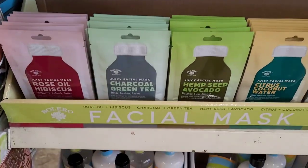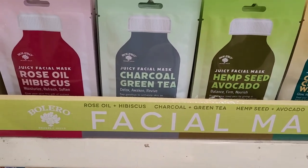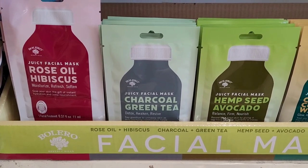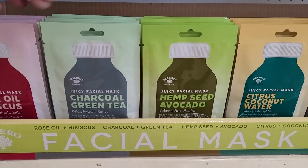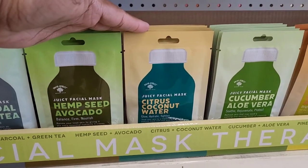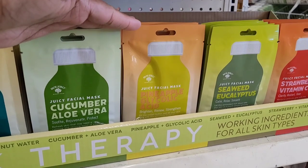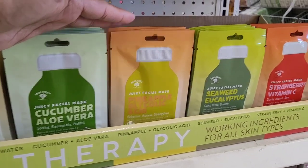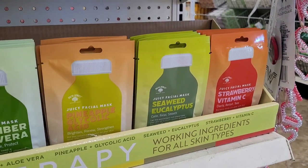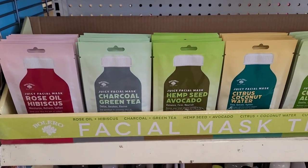Down here they have these facial masks. They have the juicy facial mask with rose oil, hibiscus, charcoal, green tea, hemp seed, avocado, citrus, coconut water, cucumber, aloe vera, pineapple, glycolic acid, seaweed and eucalyptus, and strawberry vitamin C. Those are the face masks — how awesome and cool is that!